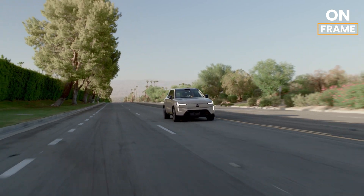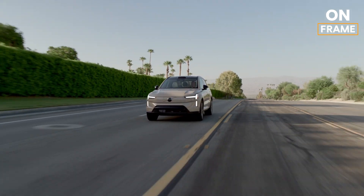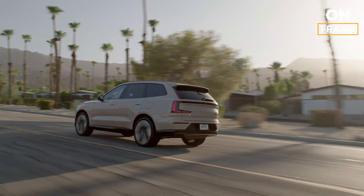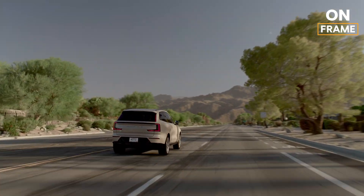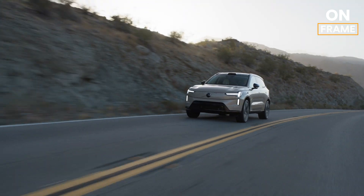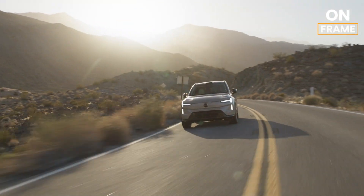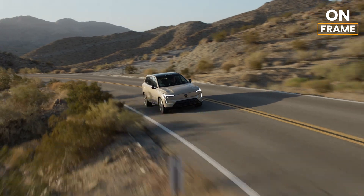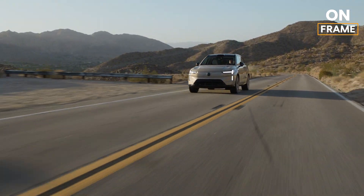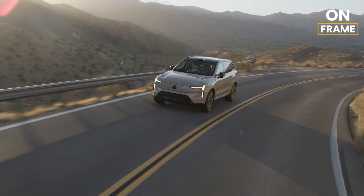The EX90 isn't just about safety and performance — it's also about sustainability. Volvo has committed to becoming a fully electric car company by 2030 and aims to achieve climate neutrality by 2040, and the EX90 is a significant step toward this goal. The materials used in the EX90, from its battery to its interior, are designed to minimize environmental impact. Even the LiDAR and battery modules are recyclable, reflecting Volvo's commitment to a circular economy.